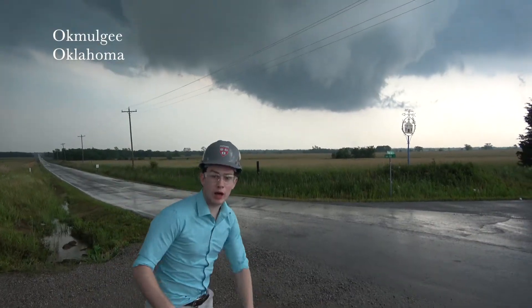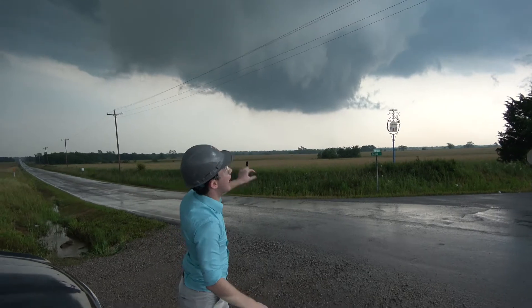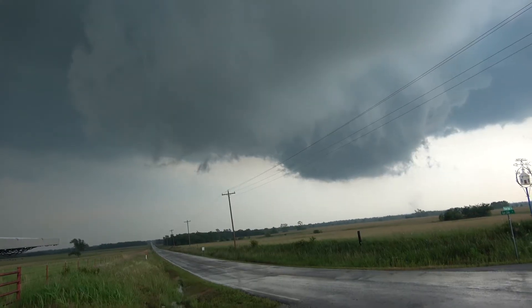This is the rotating wall cloud. We are north of Alkmalgear right now. This whole thing is extremely low to the ground and circulating. Look up here — this is a tail cloud feeding into it. Tornado on the ground right there.